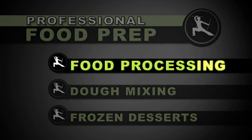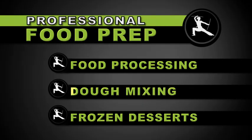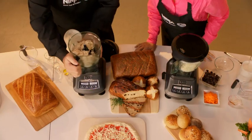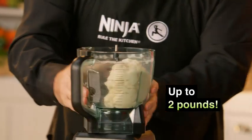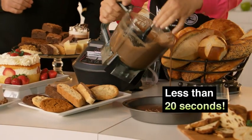Professional power in chef-certified food processing with an 8-cup processing bowl, and professional performance in chef-certified dough mixing — making up to 2 pounds of bread dough, pizza and pasta dough, cake and cookie batters in less than 20 seconds.